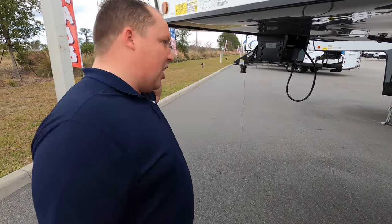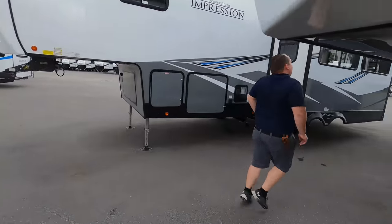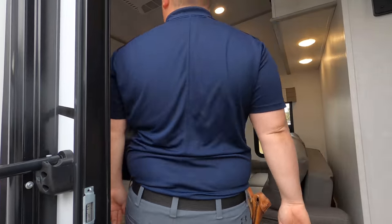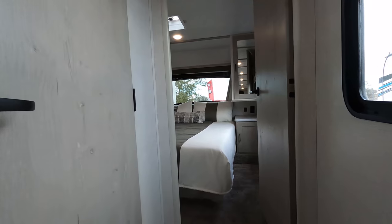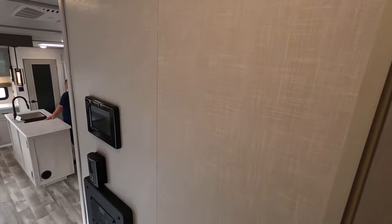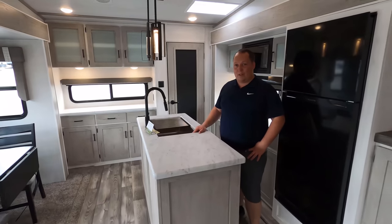The outside of this fifth wheel looks great, but it looks even better on the inside — let's go take a look. We'll start up front. Up front here's the bedroom and the bathroom. Coming down, you have your living space in the middle and your kitchen in the back.